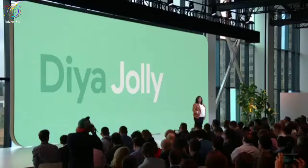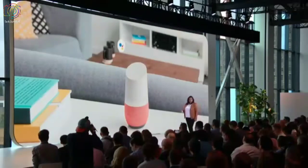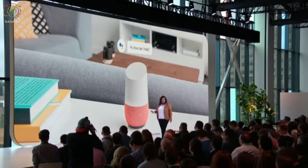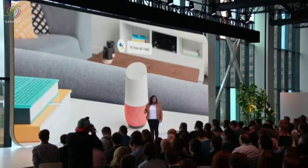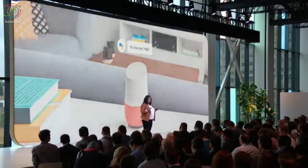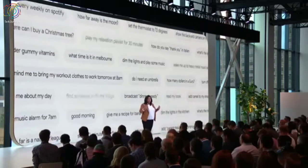Let me tell you about how we've reimagined Google for the home. Two years ago, we launched Google Home with the goal of helping you and your family simplify the hectic moments in your life. And we've seen that this is striking a chord with our users. The number of queries on Google Home has gone up by over 400% in just the last year.